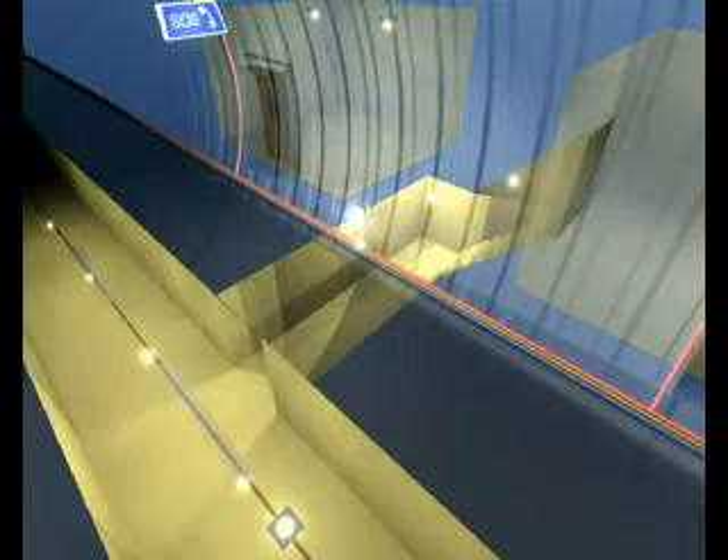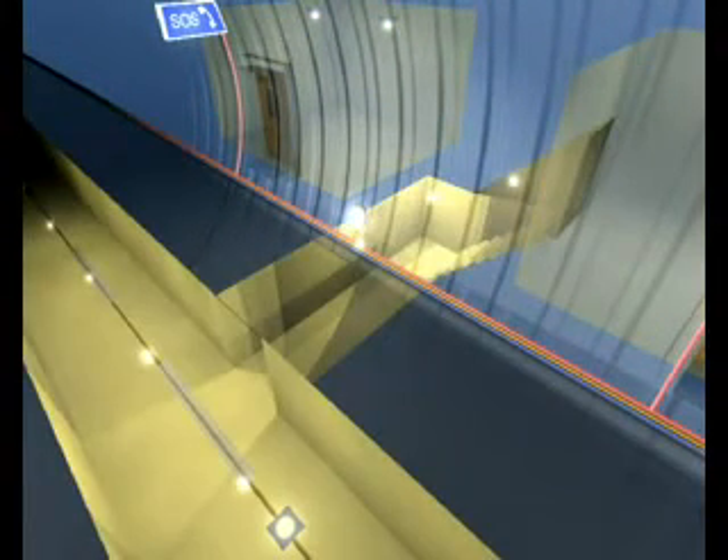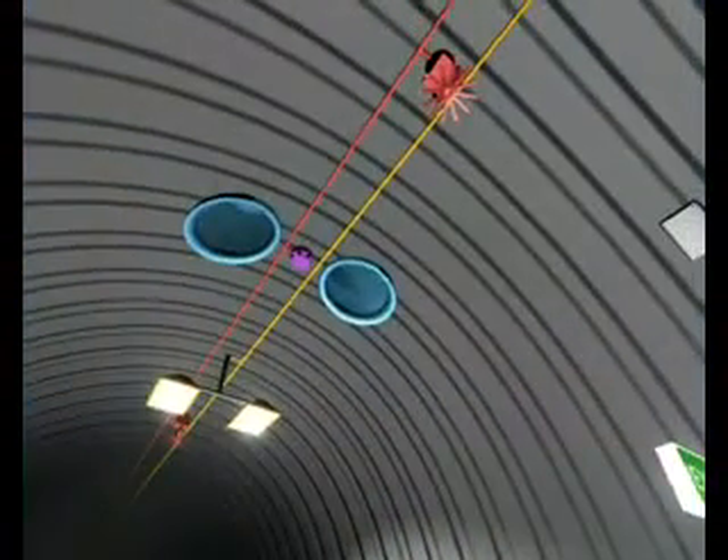Safety areas can also be connected to ventilation ducts under the roadway by stairs, which can be used as escape routes. These escape routes are also illuminated. Smoke is extracted through vents in the tunnel roof.